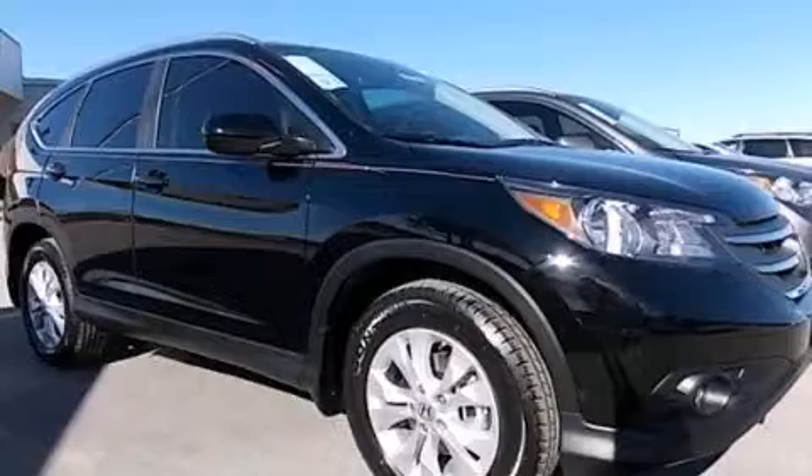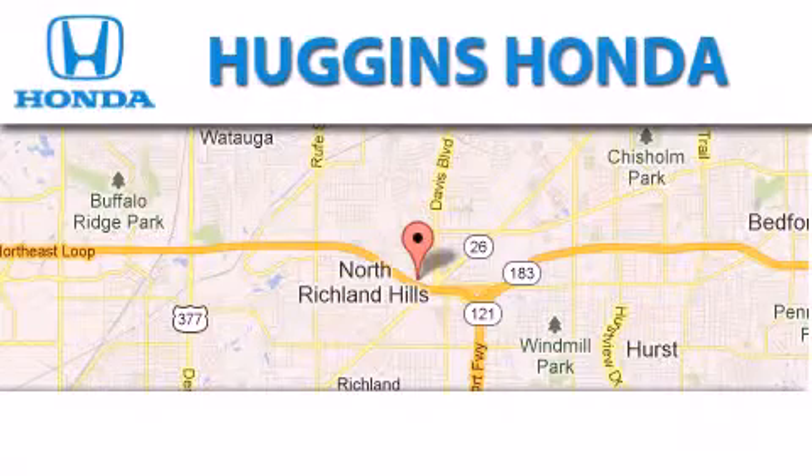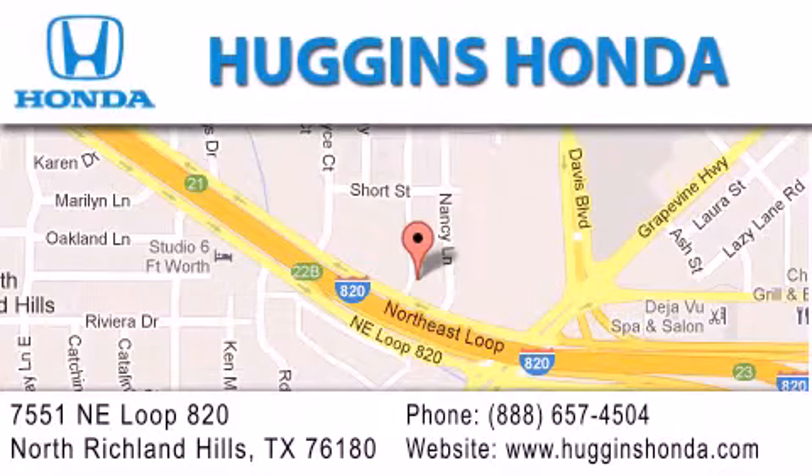We invite you to contact us today to learn more about this vehicle. Thank you for considering Huggins Honda for your next vehicle. If you have any questions, please visit our website, give us a call, or stop by our dealership located at 7551 Northeast Loop 820 in North Richland Hills.